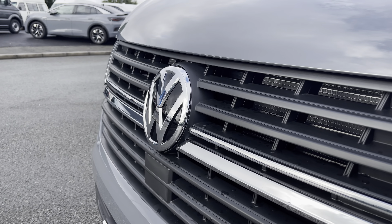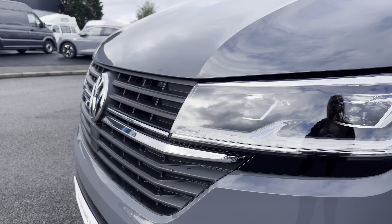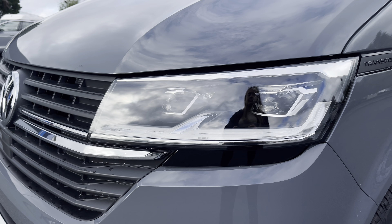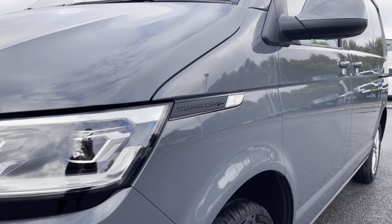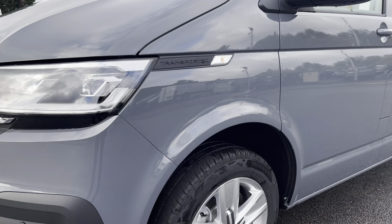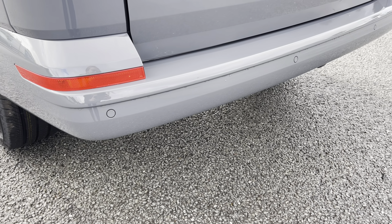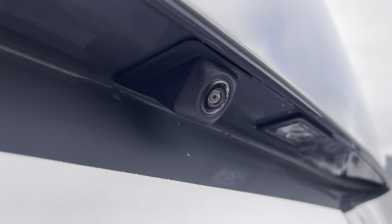You have that lovely chrome Volkswagen badge in the centre of the grille, along with your automatic LED headlights with separate daytime running lights which will keep you visible on the roads at all times. Behind there you have some lovely transporter detailing, along with your fully electrically operated power folding and heated wing mirrors. You'll also benefit from parking sensors dotted along the front and rear bumper, complemented by a rear view reversing camera for easy and safe manoeuvring of the vehicle.